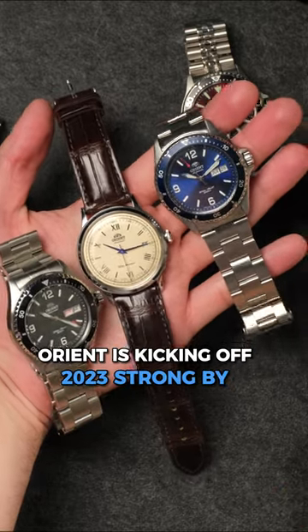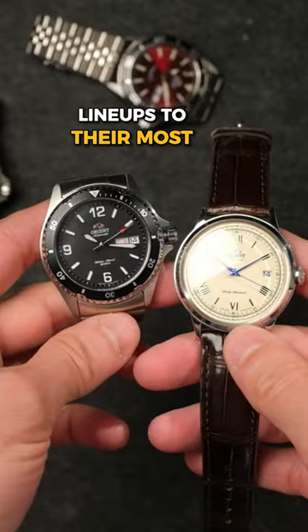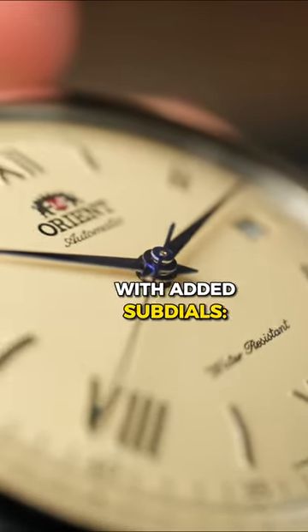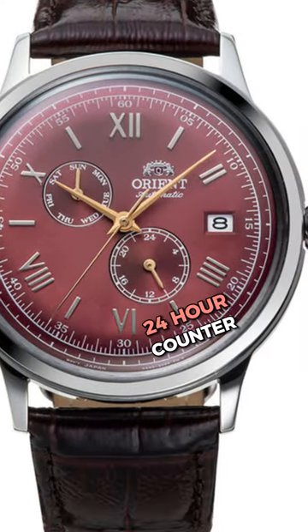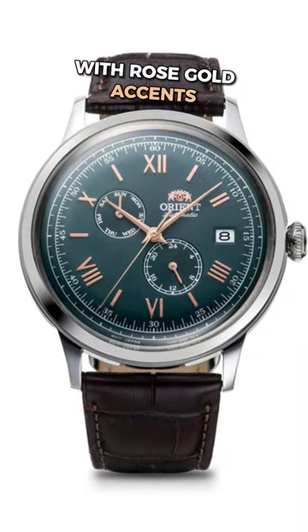Orient is kicking off 2023 strong by expanding the popular Bambino and Mako lineups, their most popular entry-level offerings. The Bambino gets a new version with added sub-dials — one that tracks the day of the week and another with a 24-hour counter — in five different colorways, including a unique blue-green with rose gold accents.